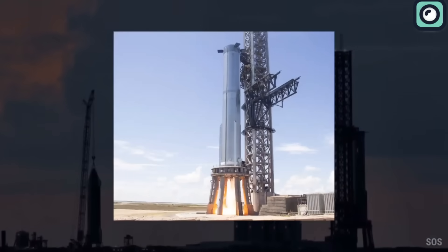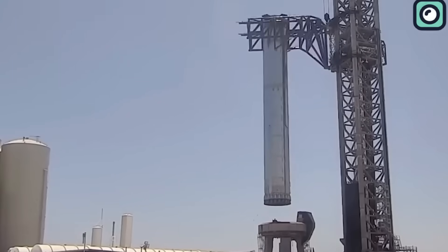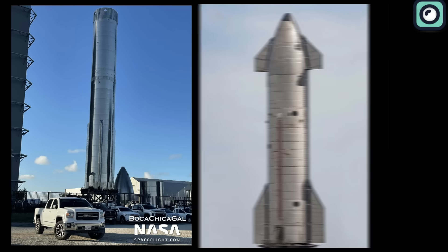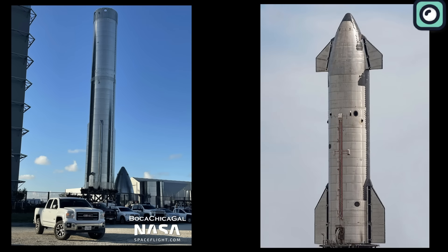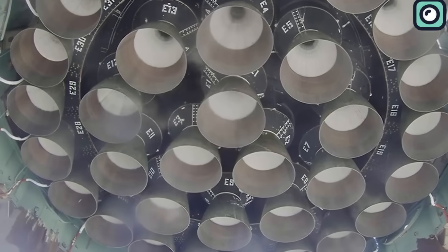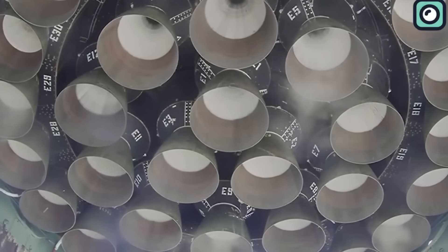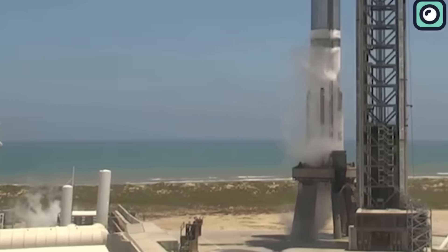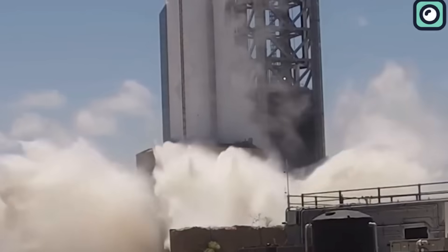Booster 9 isn't just any booster in SpaceX's lineup. Selected for the upcoming, highly anticipated second launch test of Starship, it will be paired with Ship 25. In the recent test, all 33 Raptor 2 engines of the Super Heavy Booster ignited simultaneously. The demonstration had clear positives — the booster itself withstood the force of ignition, and the ground systems, especially the updated water suppression system, effectively protected the rocket and launch pad.